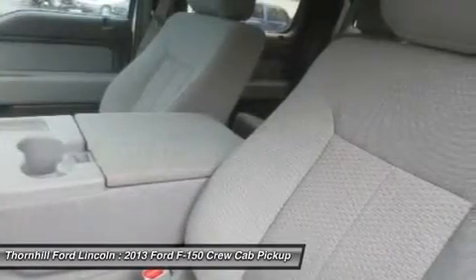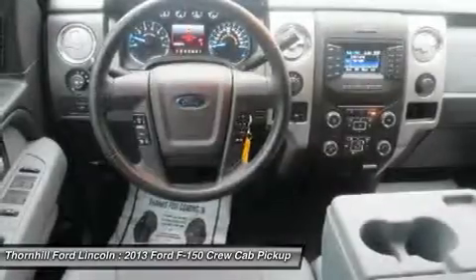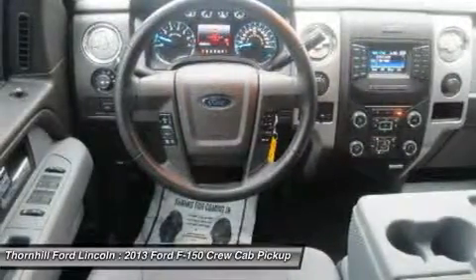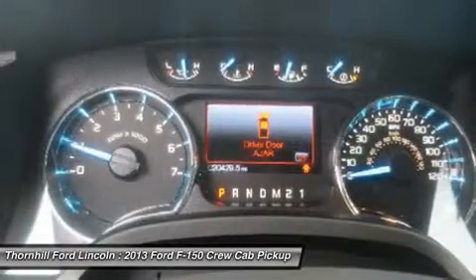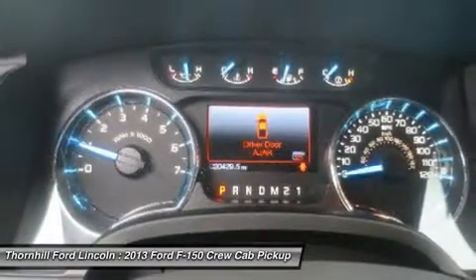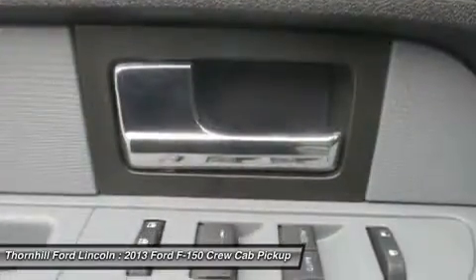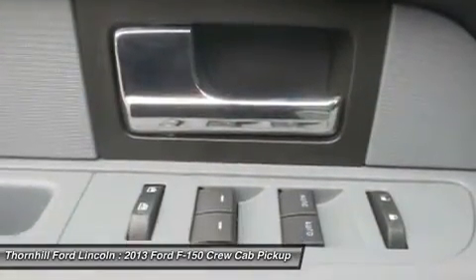Oxford White, 6-Speed Electronic Automatic Transmission with OD and Tow Haul Mode, 5 Chrome Step Arm, 3.5L V6 EcoBoost Engine, Variable Interval Wipers, Under Frame Lunge Type Spare Tire Carrier with Safety Catch and Lock, Trailer Sway Control.